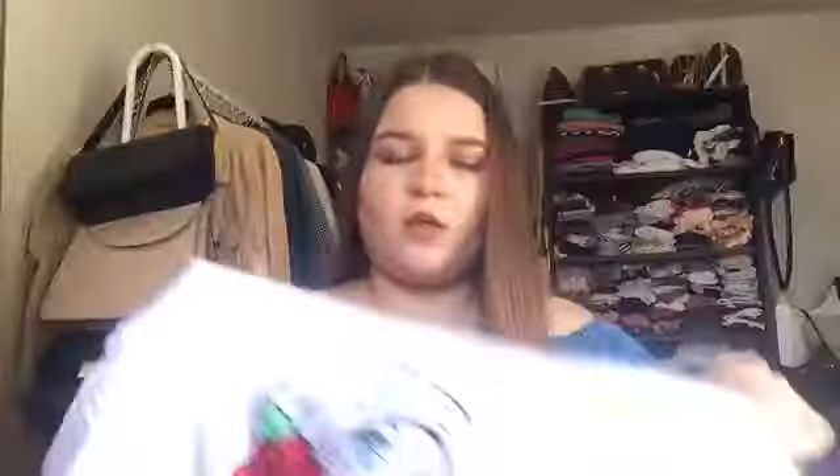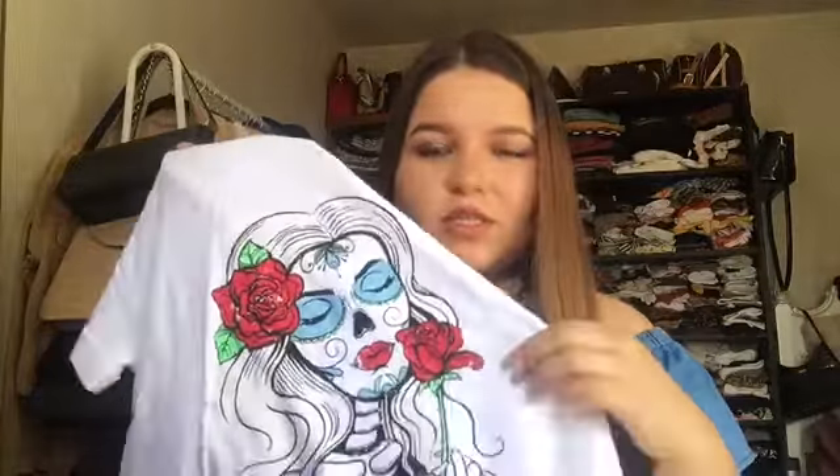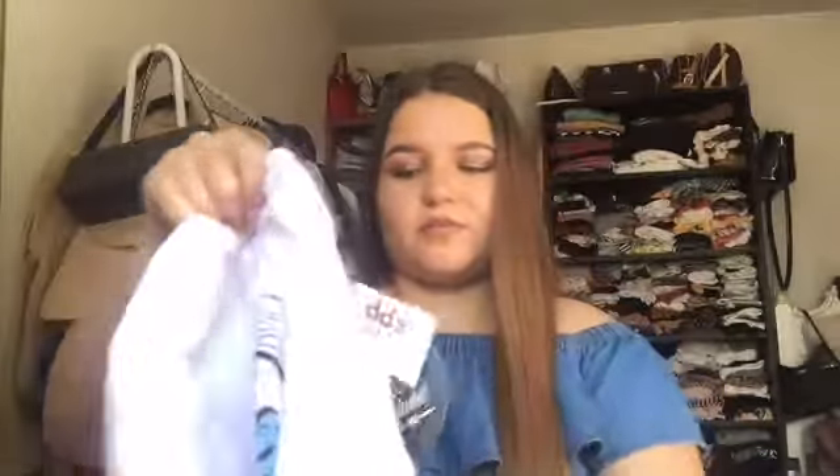I also got this shirt that says 'Como la Flor.' I don't remember what they're called — the ones who dress like that — but it's a little skeleton lady, a calavita. It's a woman, but it looks really pretty and I really liked these little color details. That's why I got it, I like it.